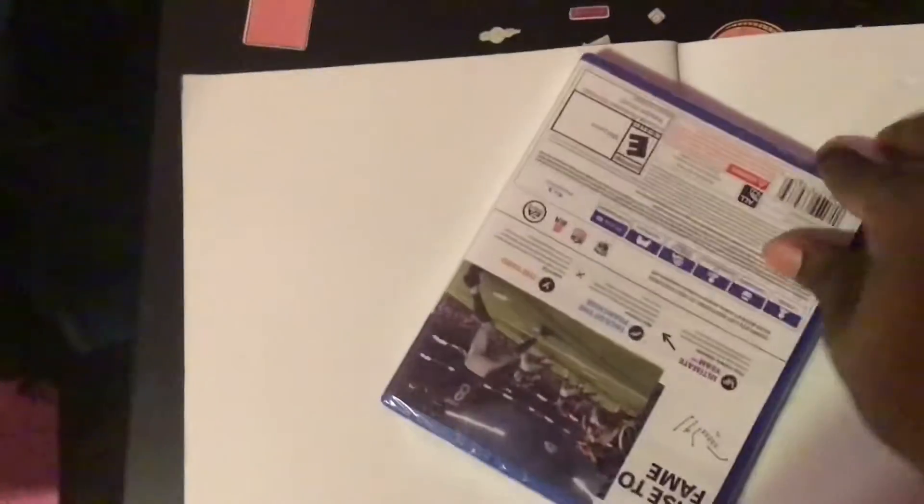Today was a Black Friday sale — it was only like $30. It's originally $60, and there's no way I'm buying a sports game for $60, so Black Friday was a perfect opportunity to get this for half the price.